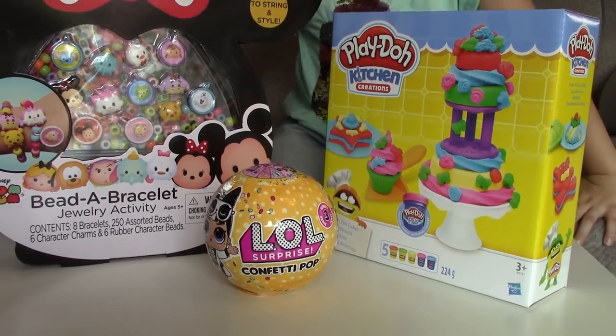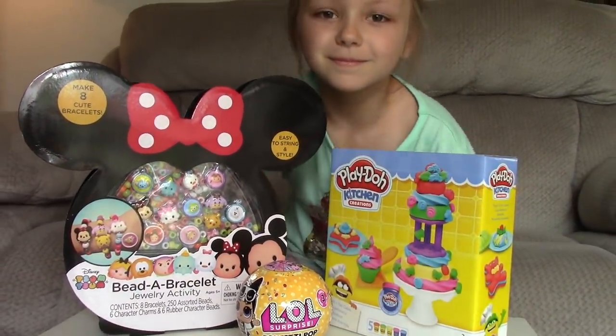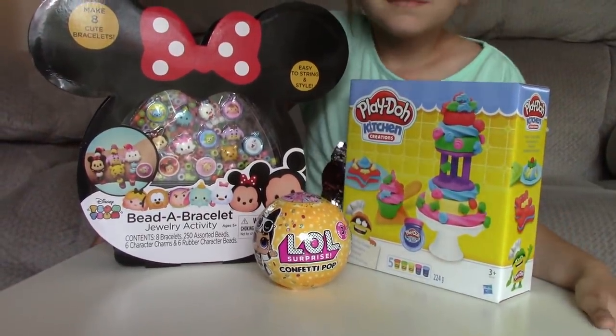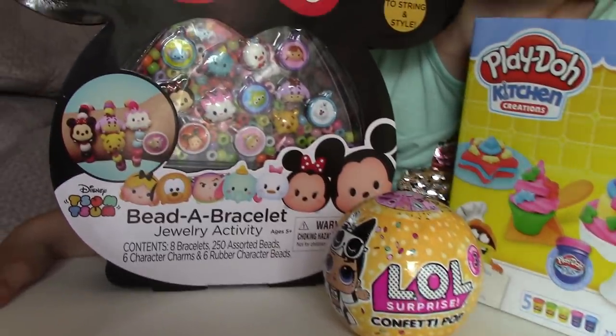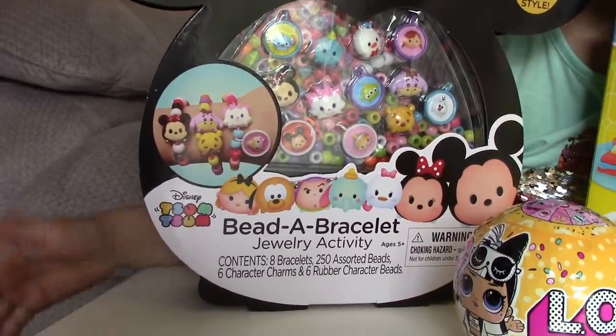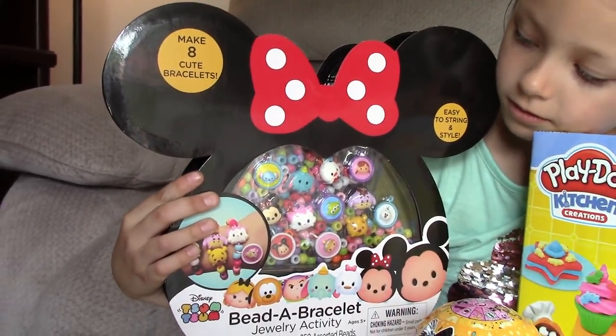Once you are a subscriber to our channel, your name will go into a bucket and we are going to draw a name from the bucket on three separate days for each of these toys. So the first drawing is going to be for this Tsum Tsum's Be a Bracelet jewelry activity kit — the one that Haley is pointing to.